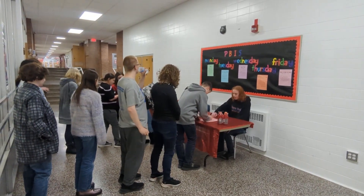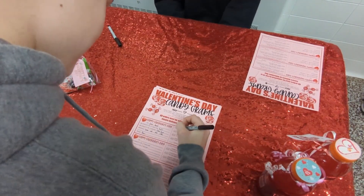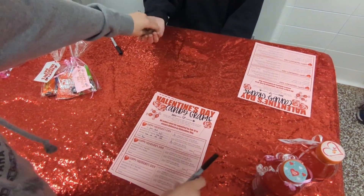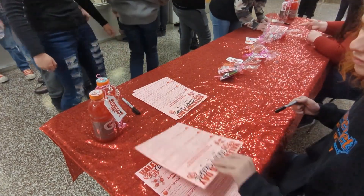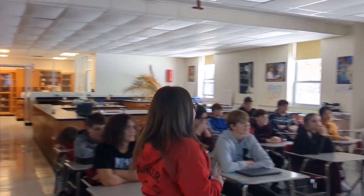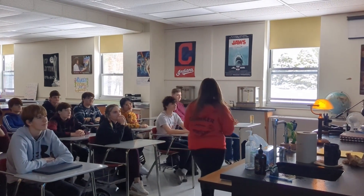Starting January 30th through to February 10th, Interact members will be selling candy grams at lunch. Look for the red Valentine's Day table in the cafeteria or right outside. Simply write who you want to send it to, the recipient's teacher, and the room number. Interact members will deliver these candy grams on Valentine's Day during school.